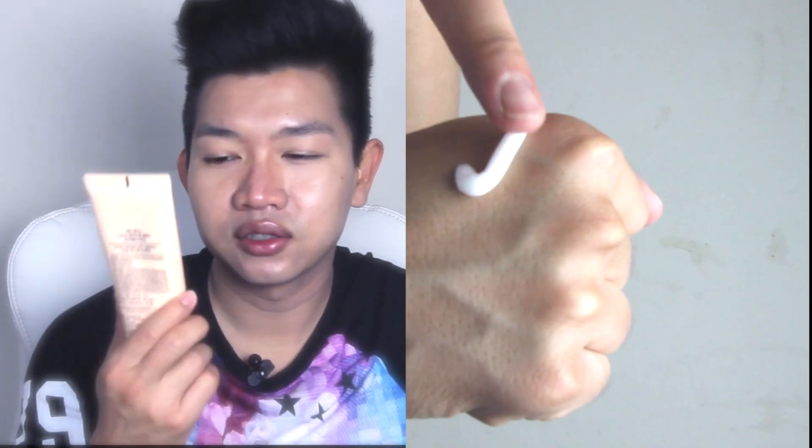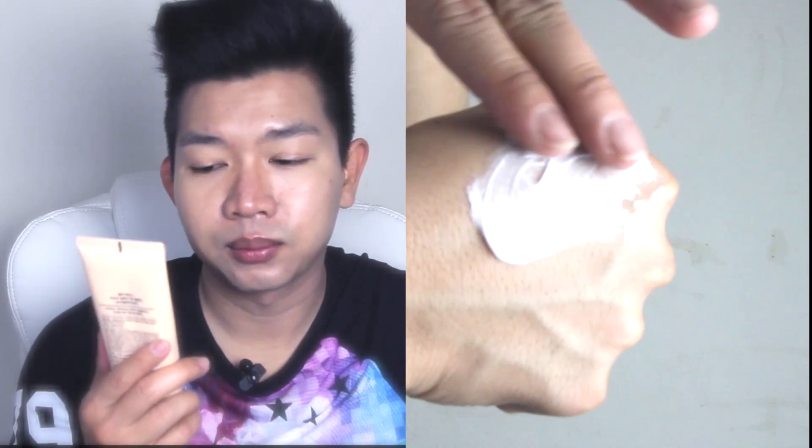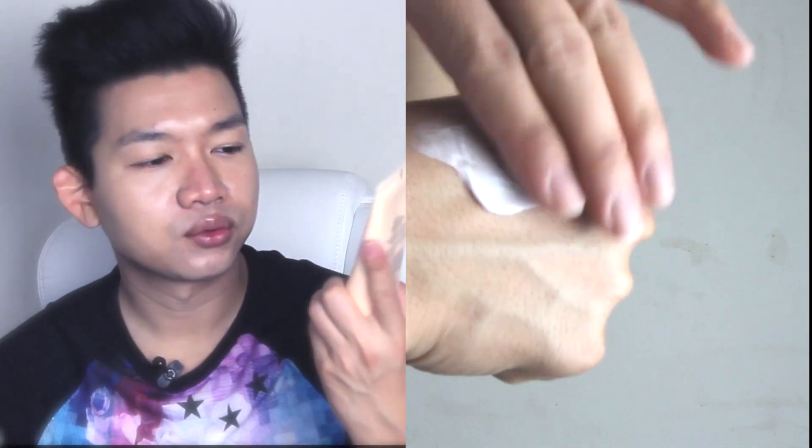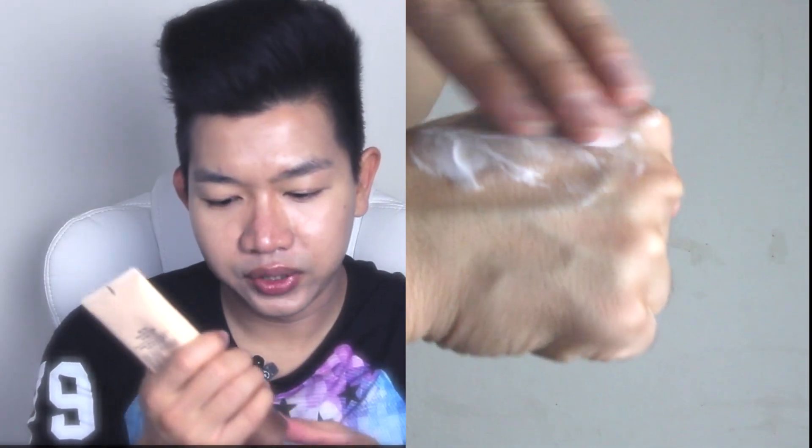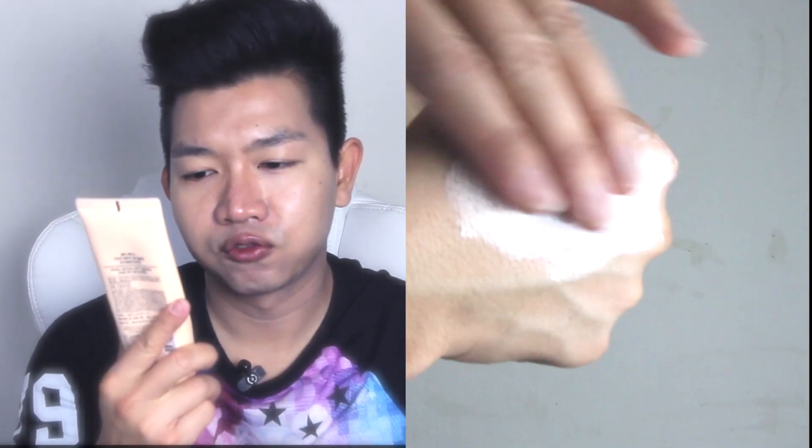Let's start with the cleanser. This is the Acne Solution Foam Cleanser, it's 115ml. When I got this in the mail and opened it up, the cream is really thick — super thick. I've never come across any cleanser that is this thick. It has tea tree oil in it, which is really good for people with acne skin. The packaging is really nice and easy to squeeze out, but it feels more like a thick cream than a foam.